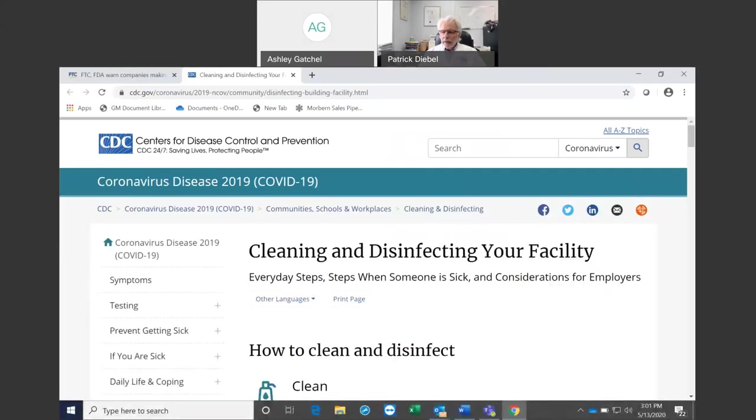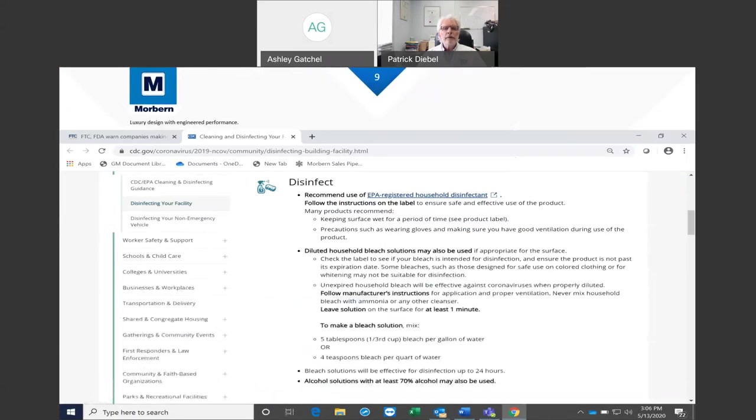A little bit about sources of information: the Centers for Disease Control in Atlanta is one of the main ones — it's a global leader. I'm using this screenshot to make sure we're using credible data and following what they recommend. They recommend a bunch of EPA-registered cleaners for disinfecting, which we can talk about. Most of them are okay for disinfecting or cleaning vinyl.